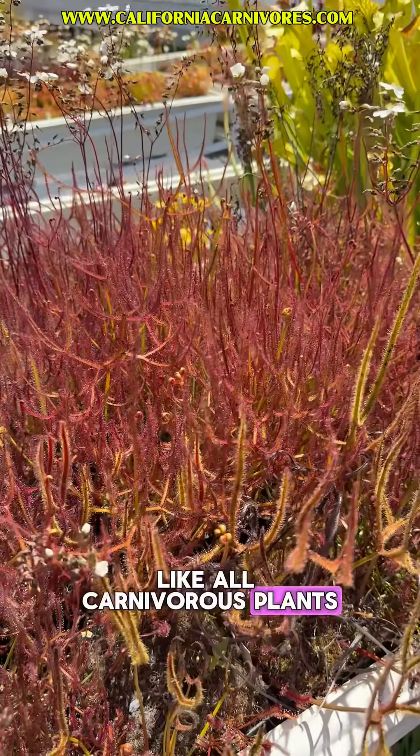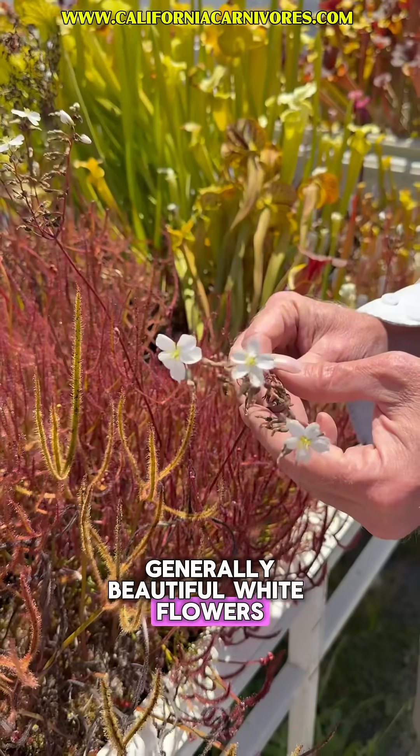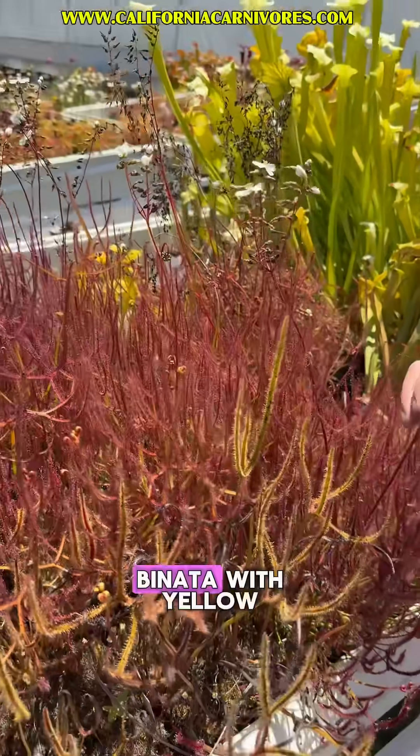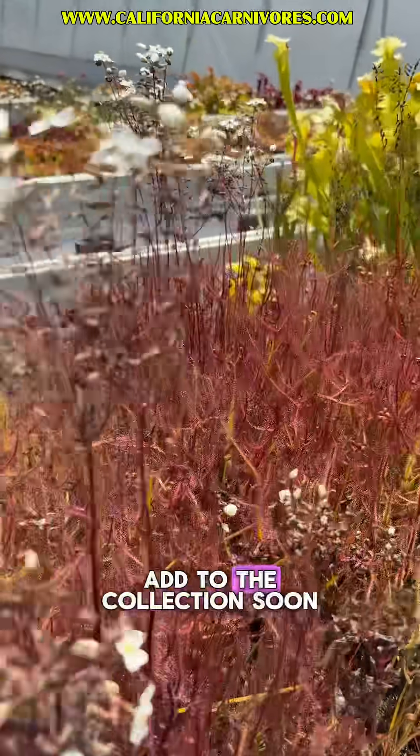Like all carnivorous plants, they do have flowers — generally beautiful white flowers, although there are a couple with pink flowers. And there's even a banana with yellow flowers that I hope to add to the collection soon.